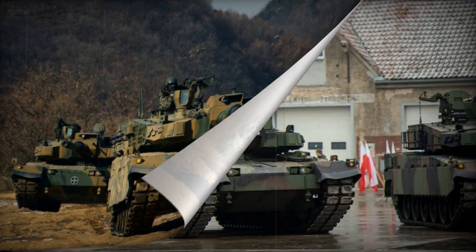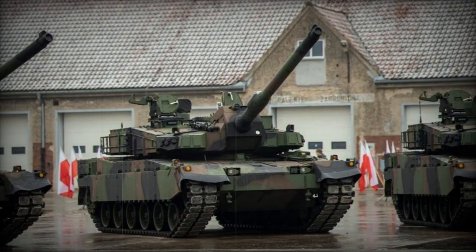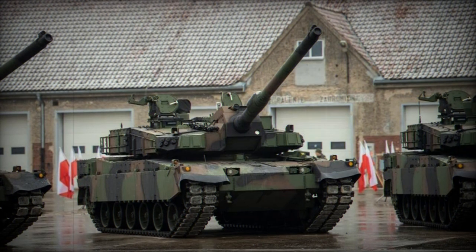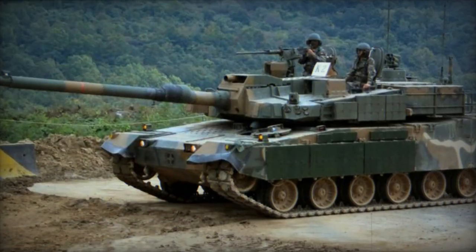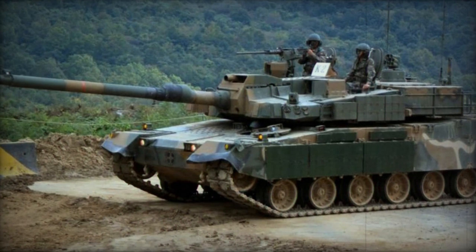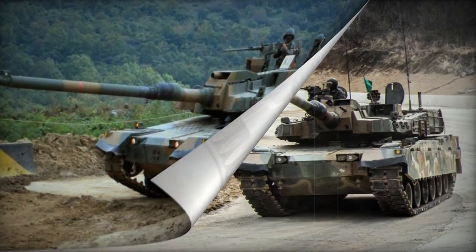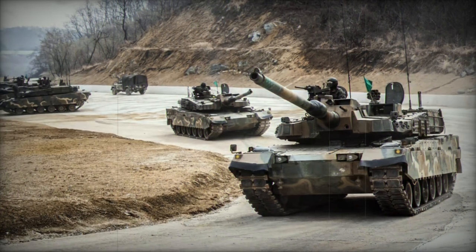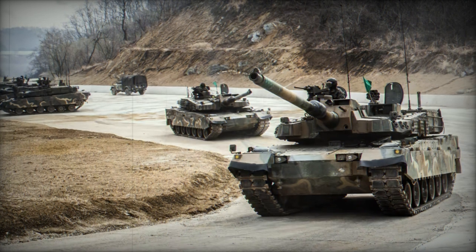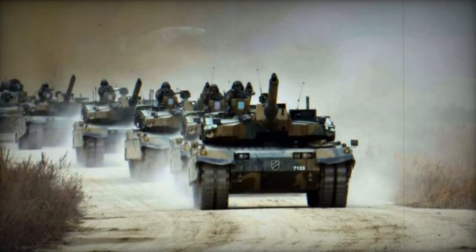The tank's 120mm gun is versatile, compatible with standard NATO tank rounds and the new KSTM (Korean Smart Top Attack Munition) rounds. These intelligent, target-activated fire-and-forget projectiles feature their own guidance system, aided by stabilizing fins and a parachute for precise targeting. Additionally, the K2 can launch KSTM munitions from cover, boasting a maximum effective range of 8 kilometers.